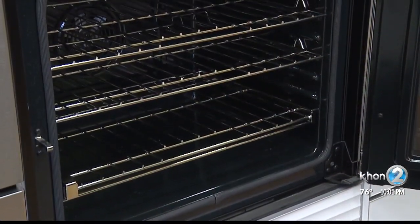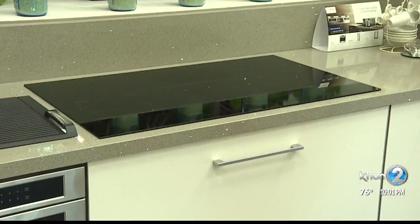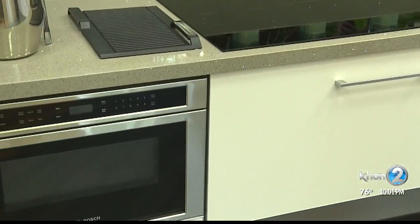He says if there is a known issue with an appliance, get rid of it or have it repaired or replaced immediately.